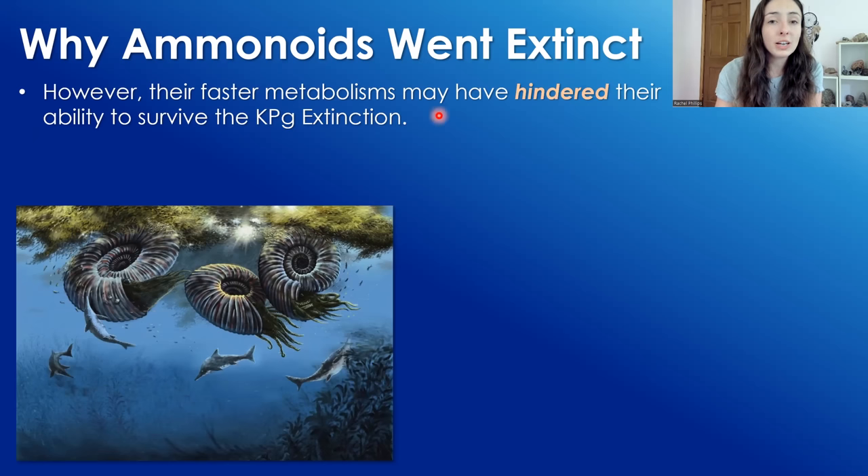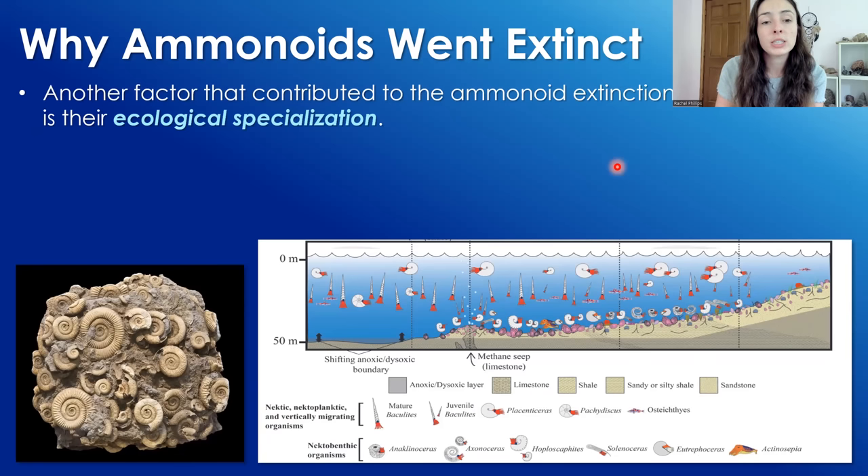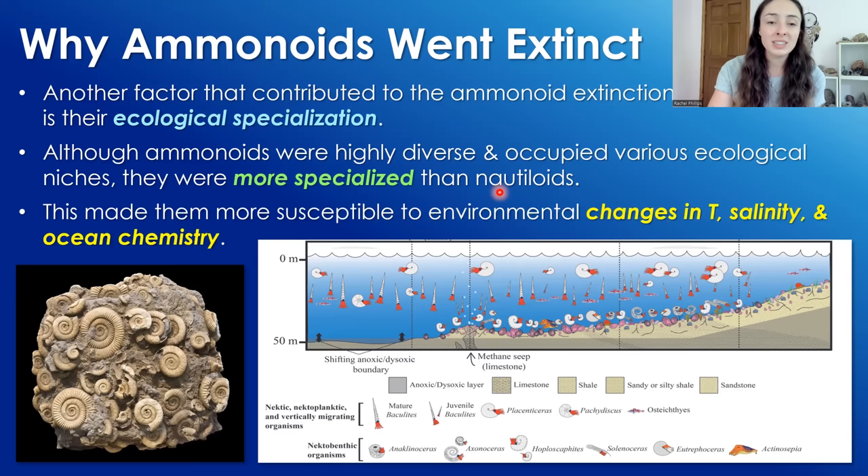However, their faster metabolisms might have actually contributed to their extinction at the end of the Cretaceous. They would have had a higher food demand during a period of plankton or food shortage due to surface ocean acidification during the KPG event. Another factor that contributed to the ammonoid extinction is their ecological specialization. Although ammonoids were highly diverse and occupied various ecological niches, they were much more specialized than nautiloids — this actually made their individual species more susceptible to environmental changes in temperature, salinity, and ocean chemistry, all of which changed during the extinction event.